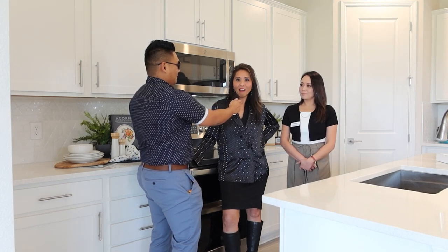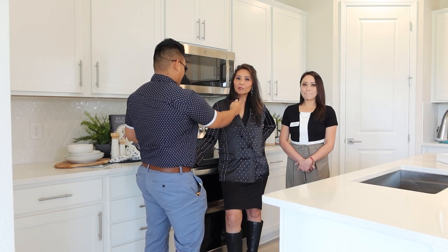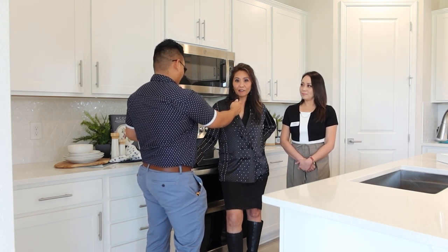We have really great homes — brand new, a lot of quick-moving homes. We have a lot of things going on in the area. We've been here for about a year and a half and we're already almost half sold out.